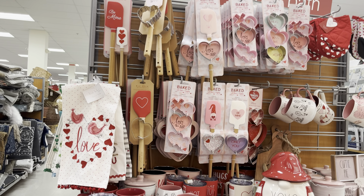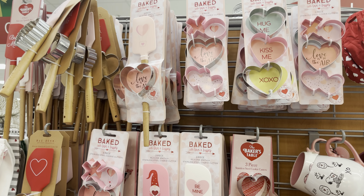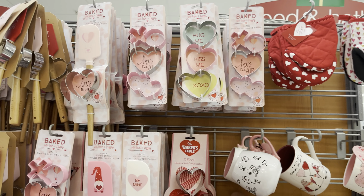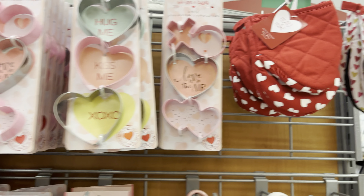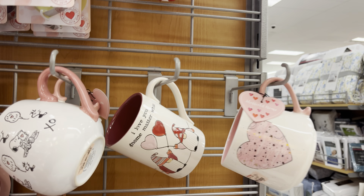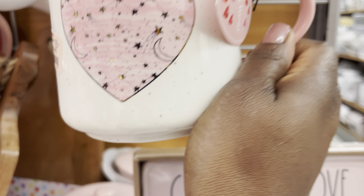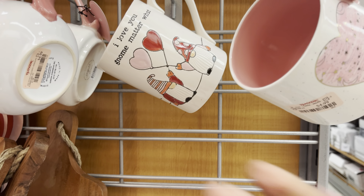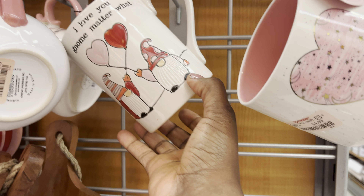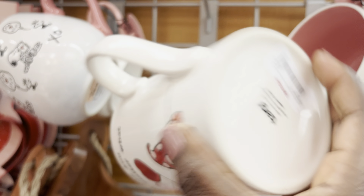I guess they're going right into Valentine's Day — Christmas is next week and they're already moving on. You can see they've got cookie cutters, mints, and these cute mugs for 4.99. The big thing this year is gnomes: 'I love you gnome matter what,' and it's 4.99.